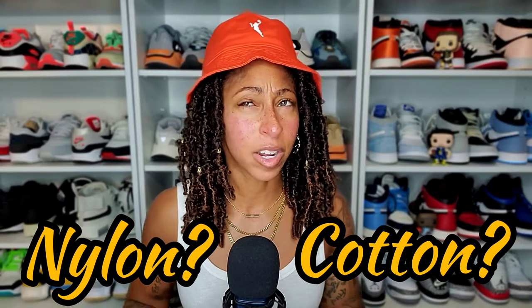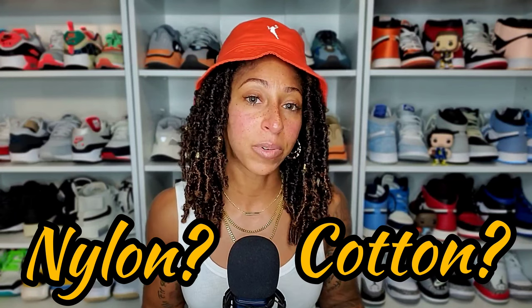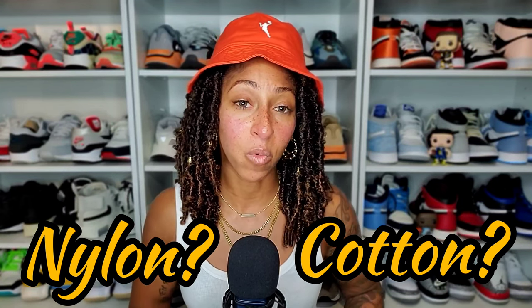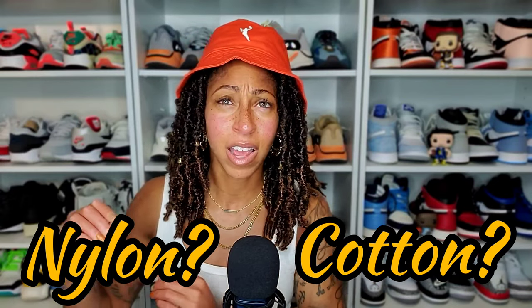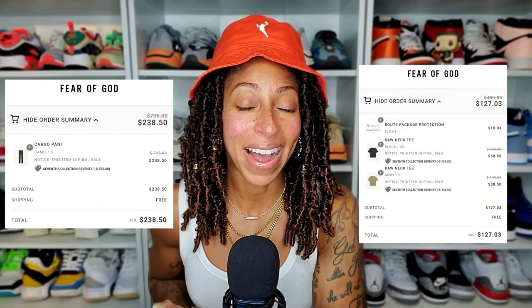I picked the nylon — actually, all of these were on sale. Even the cotton pair on Essentials was on sale. Feature had a 50% off sale, and you have the 7th collection on sale for 70% as Jerry gears up for Eternal. I think he also teased the 8th collection, so I imagine it's time to clear 7th out. Once those items arrive — which is the raw edge neck shirt in both black and sand, which is kind of like a khaki tan greenish color, as well as those camo cargo pants, which I cannot wait to try out — I'll have a video for that too. I appreciate you guys for tuning in. As always, act your age, not your shoe size. Peace.